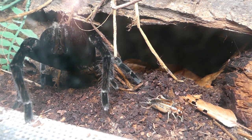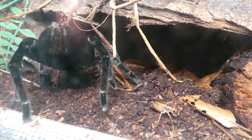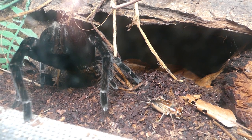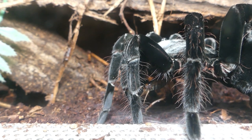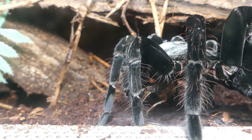This giant black Peruvian Pamphobeteus antinous female tries to protect her abdomen from the cricket roaming around — she simply lifts it up as high as she can. But she wouldn't be a big black Peruvian tarantula spider if she lets a cricket disappear.